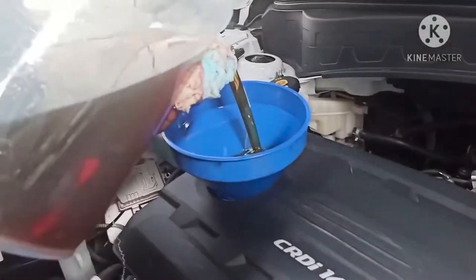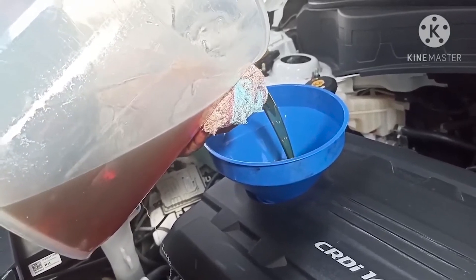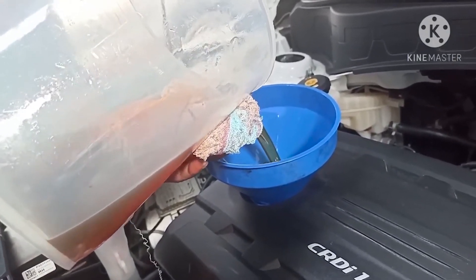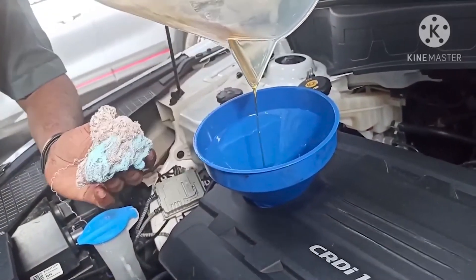Step 6: Install the new oil filter by hand, turning it clockwise until it's snug — do not over-tighten, as it can cause damage to the filter or the engine. Step 7: Use a wrench to tighten the oil drain plug clockwise, and again, be careful not to over-tighten. Step 8: Add the appropriate type and amount of engine oil through the oil filler cap, referring to your vehicle's owner's manual for the correct specifications.